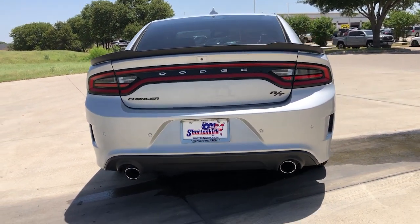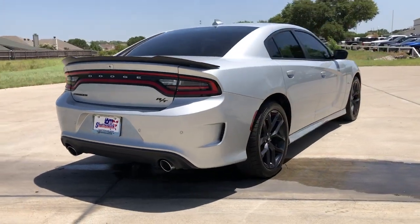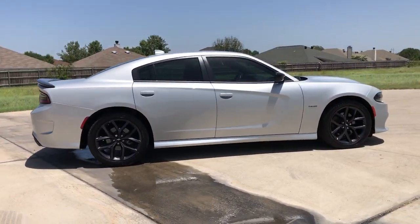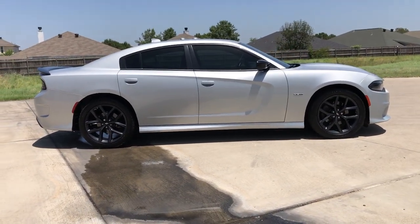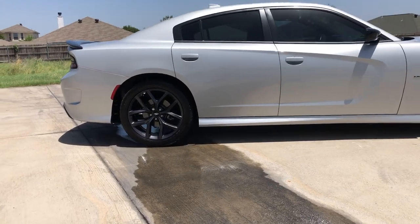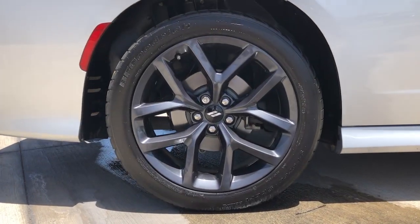These are just some of the great options this vehicle comes with: keyless entry, power passenger seat, fog lamps, backup camera, electronic stability control, power driver seat, heated front seat, aluminum wheels, dual zone AC, and intermittent wipers.